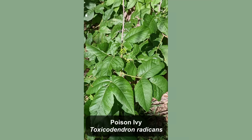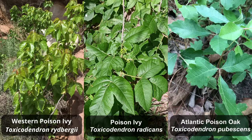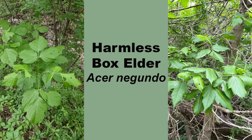First, the plant that can make you itch: Poison Ivy, Toxicodendron radicans — and for the purpose of this video, also Western Poison Ivy, Toxicodendron rydbergii, and Atlantic Poison Oak, Toxicodendron pubescens — all of which have very similar looking leaves, and all of which can have shrub-like forms, which is what causes it to be confused with plant number two: Box Elder, Acer negundo, a totally harmless and tasty sap-producing member of the maple family.